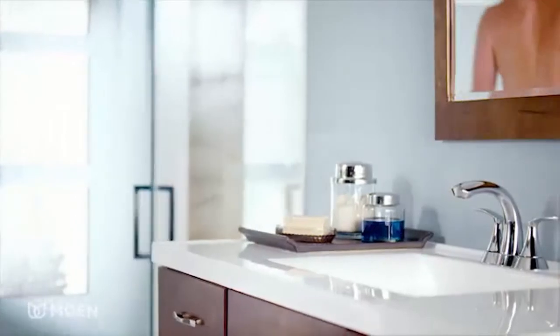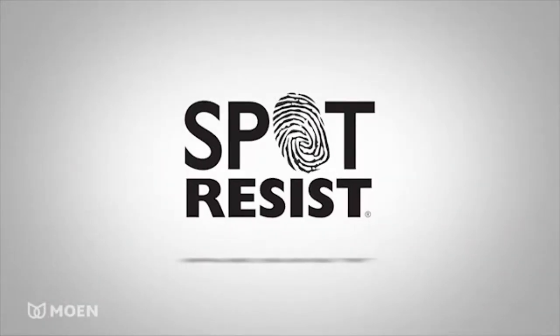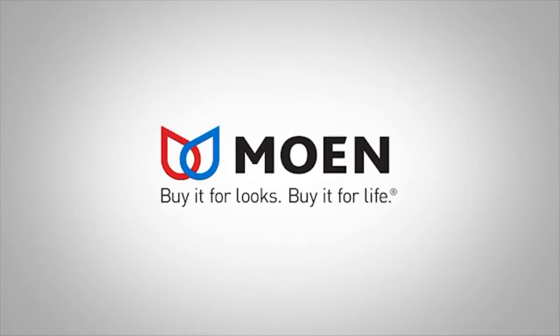Available in chrome and Moen's exclusive spot resist brushed nickel finish, which resists fingerprints and water spots. The ISO handheld shower by Moen — buy it for looks, buy it for life.